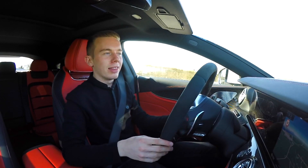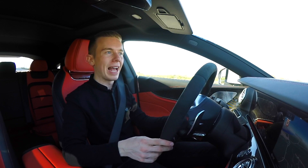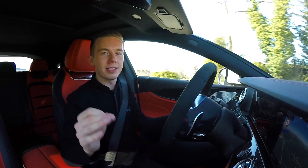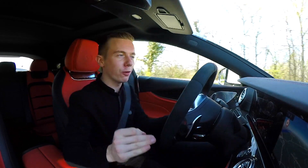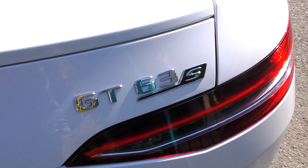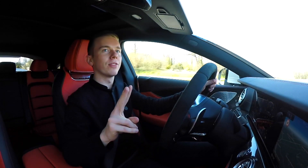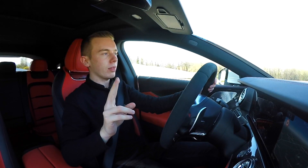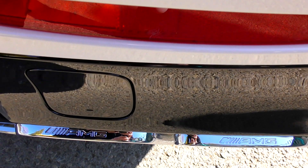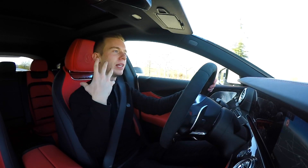Four-liter V8 biturbo version — massive power, 639 horsepower, 900 newton meters of torque, zero to 100 in only 3.2 seconds. This is really, really insane because this is the most powerful engine ever created by Mercedes. It's even more powerful than the S65 Coupe and the G-Wagon, both of which have 585 horsepower each.